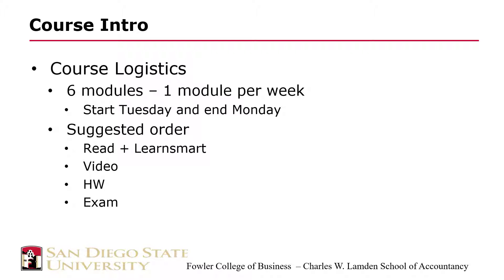Therefore you're going to have six cycles of each of these. The suggested order is something we've been through before: read and LearnSmart, then watch the videos, prep the homework, take the exam.